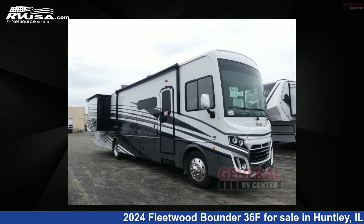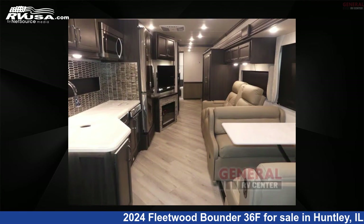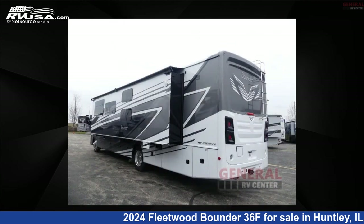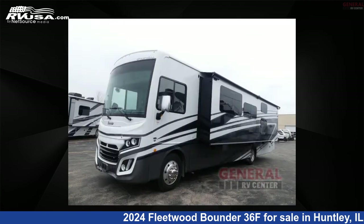This 2024 Fleetwood Bounder 36F is a Class A RV. It is located in Huntley, Illinois, 60142 and is offered for sale by General RV Center. Click the link in the video description to visit RVUSA.com and see more photos as well as the current price.